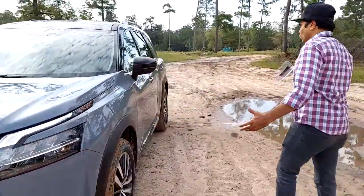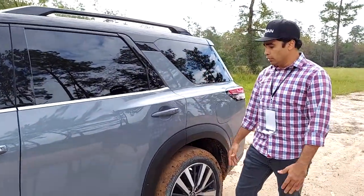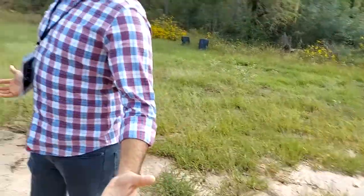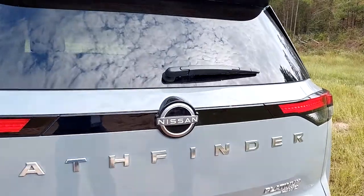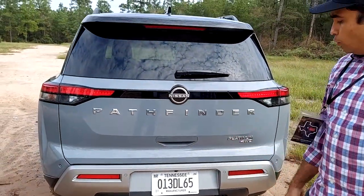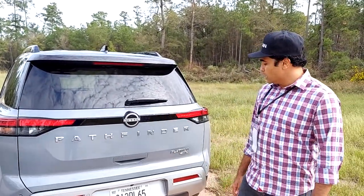As we go around the vehicle, what you really observe is the two-tone roof — it really stands out. It provides the rugged image to the vehicle, and as it comes towards the back of the vehicle, what you observe is the new Nissan logo as well as the Pathfinder badging — it just screams the name. This vehicle, which is the four-wheel drive Platinum, is equipped with up to 6,000 pounds of towing capacity, which is one of the highest in the segment.